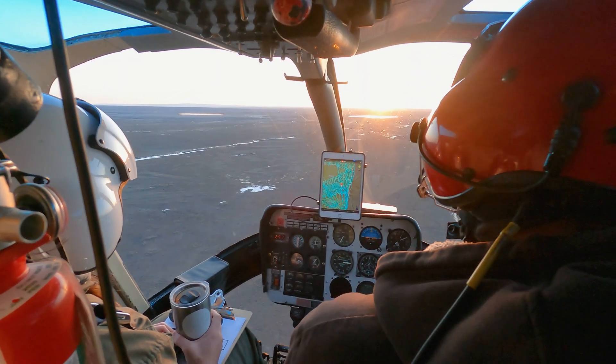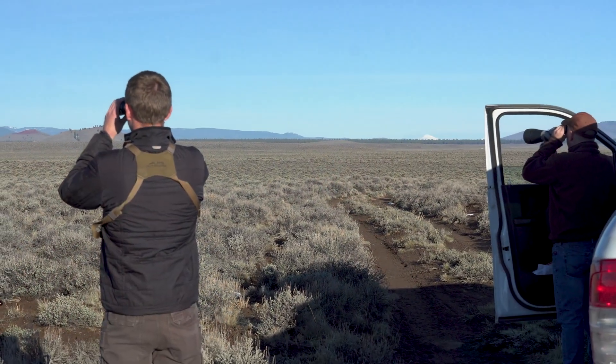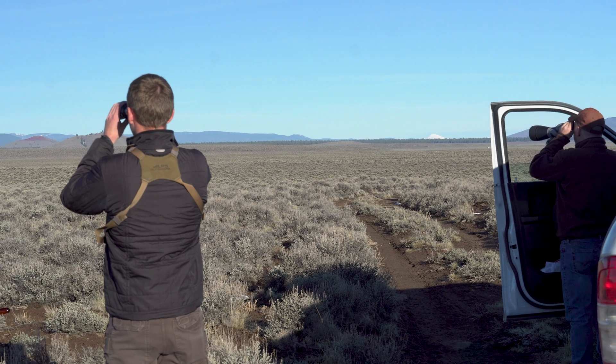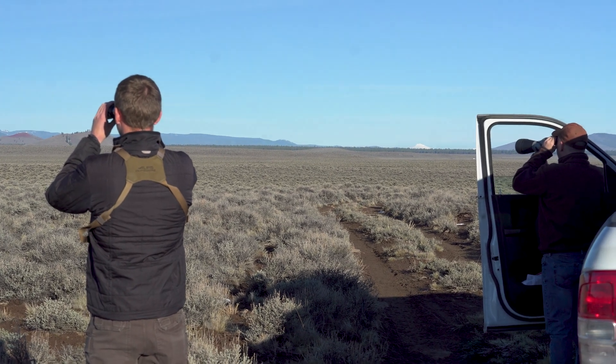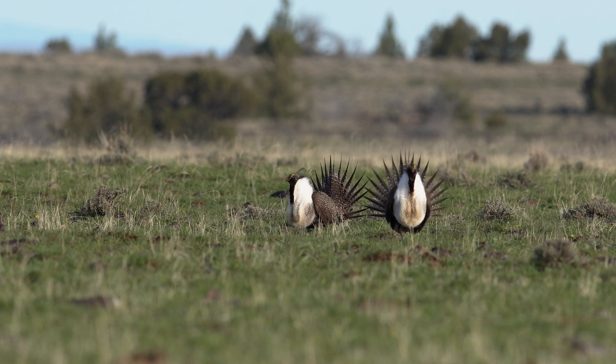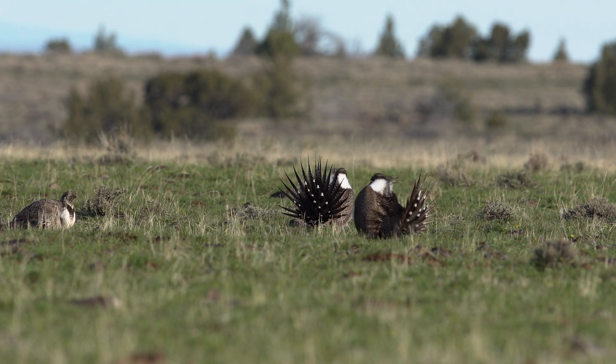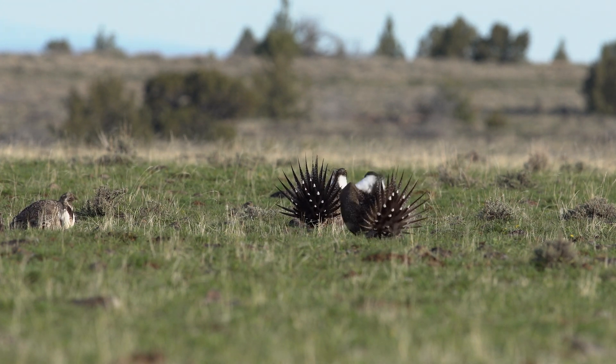Once a lek has been located from the air, it needs to be ground-truthed by a biologist on the ground before it can be added to the database. That's because lek counts from the helicopter aren't considered as high quality as those from the ground, so it's important to follow up with observers on the ground for all leks located by the helicopter.